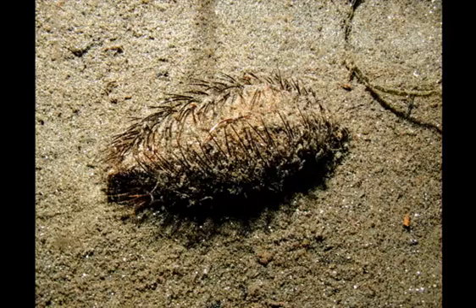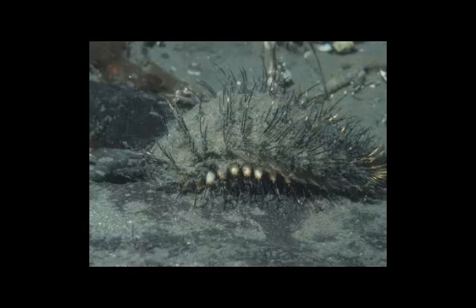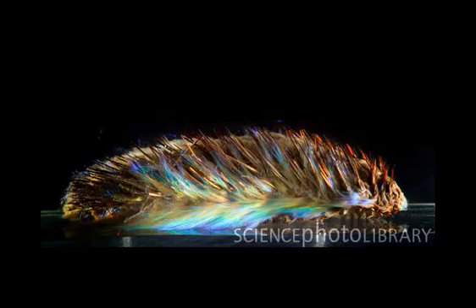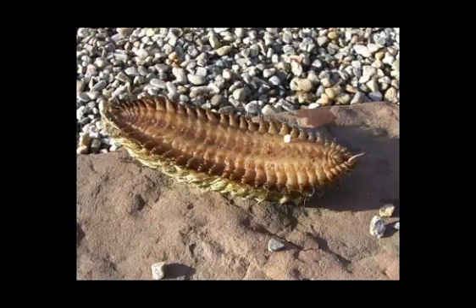Fact 2. The Seamouse has overlapping scales that cover its body, which is made up of up to 30 segments. Fact 3. Their backs are covered with dense hair-like bristles that are about an inch long. These hairs are called Shaitae. Shaitae can be iridescent, making the animal appear to have a blue, green, yellow, or bronze shimmer.